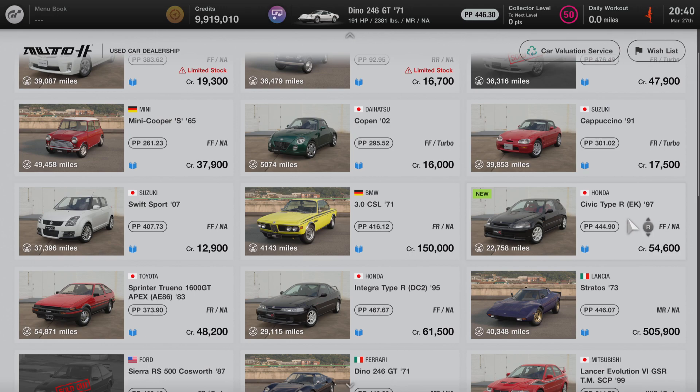Hello everyone, and welcome to another edition of All About the Cars of Gran Turismo 7. In this video, we're going to learn all about the 1997 Honda Civic Type R EK.